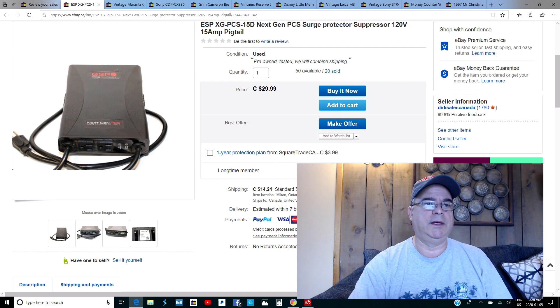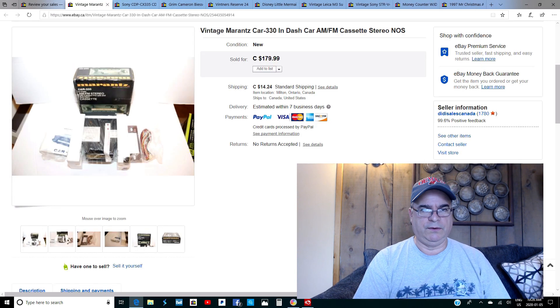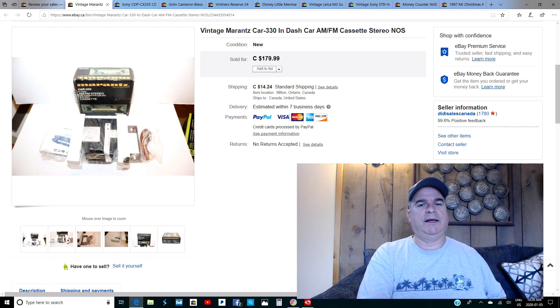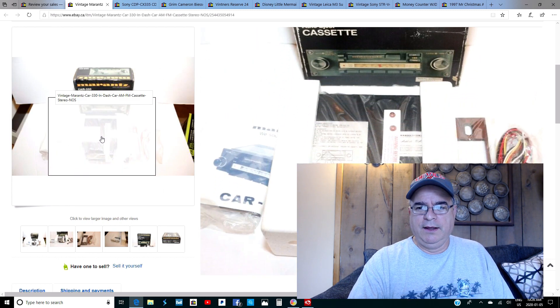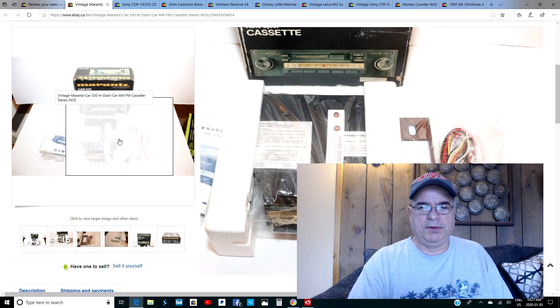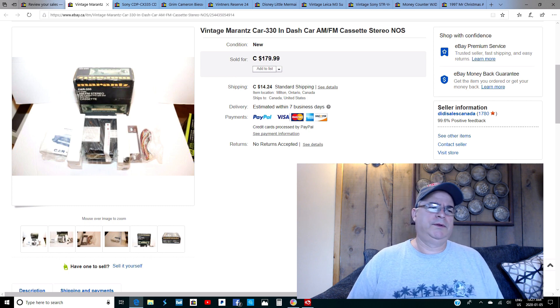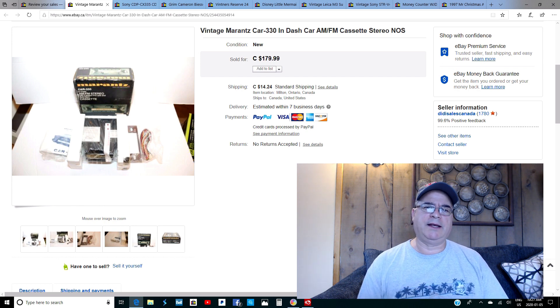This is a very cool find — I found this at Salvation Army right here in Milton, Ontario, and I think I paid $10 for it. It's a vintage Moran's in-dash car AM/FM cassette stereo, new old stock. The box was a little beat up but the unit was still factory sealed. It had a wood grain plate. I dug around on auto boards online and found big demand for new stuff like this for vintage cars. I listed it for $179.99, turned down a $100 offer, and it sold the next day for the full price.